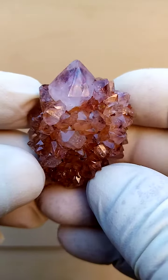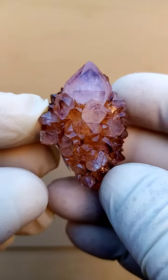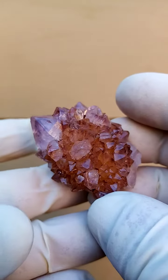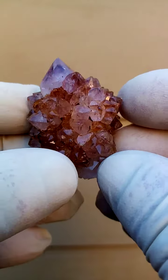From the home of the spirit quartz — Boogand Toc, South Africa — a very typical formation: a central quartz crystal surrounded by smaller quartz crystals. On its own it would stand like this, so I'd have it on a little stand. It can be viewed all the way around.